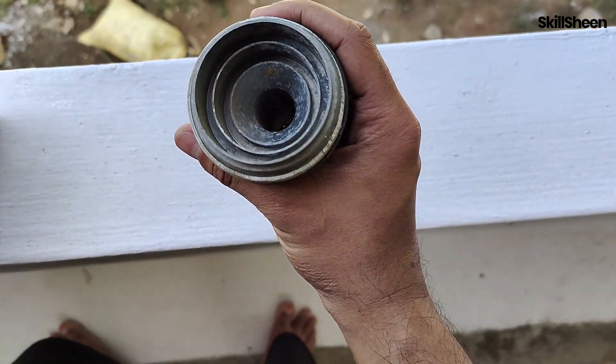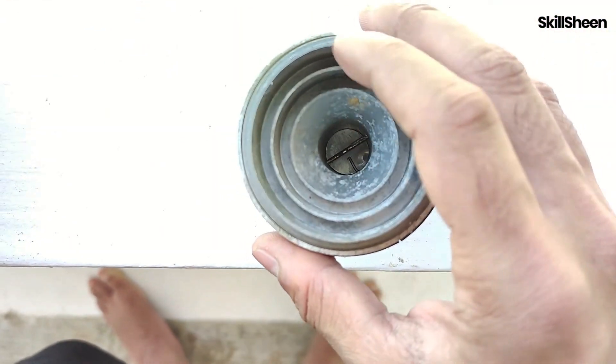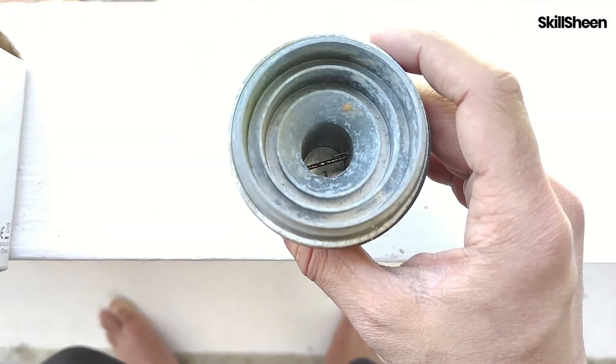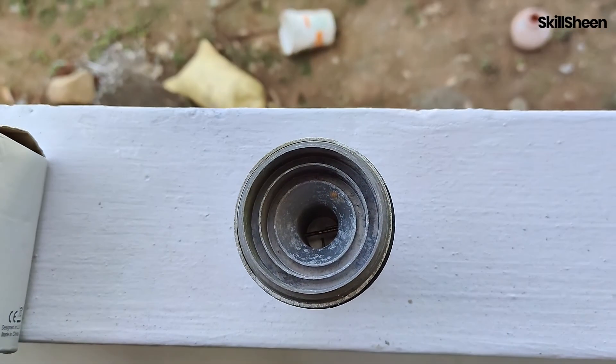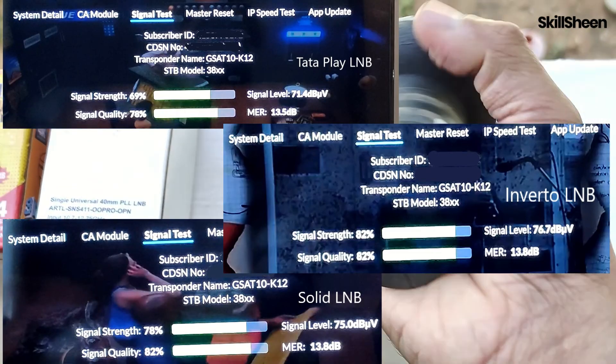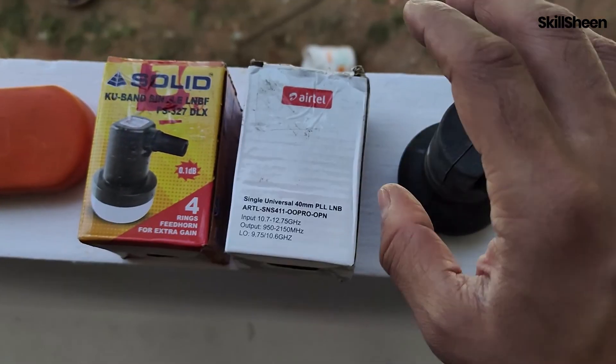There were no azimuth or elevation changes. The weather was normal and the sky was clear. The RG6 connector and copper wire were cleaned after every LNB replacement. As per the results, Inverto performed the best, Solid performed well, and TataPlay performed the worst — though that may be due to its age.